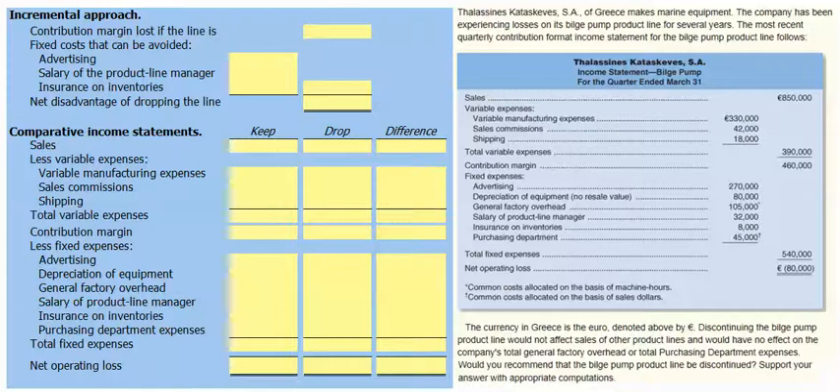At first glance, the €80,000 loss on the bilge pump line suggests that we would be better off discontinuing the bilge pump. However, we were told that the company's total general factory overhead and total purchasing department expenses would continue even if we dropped the bilge pump product line.